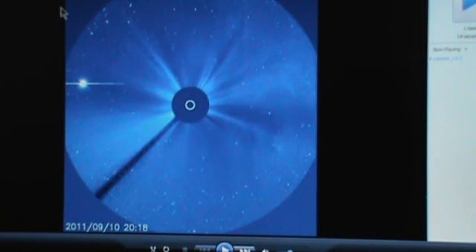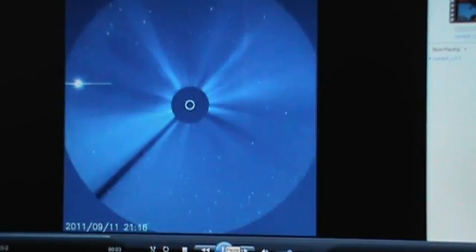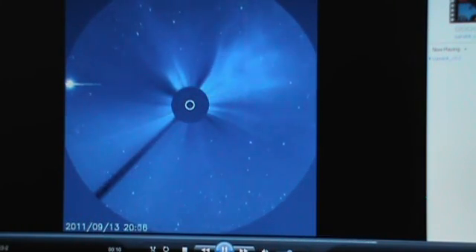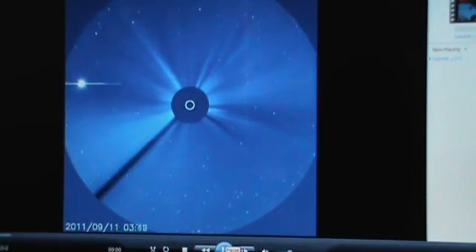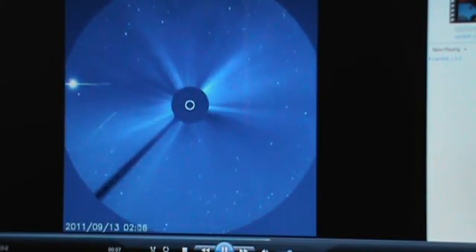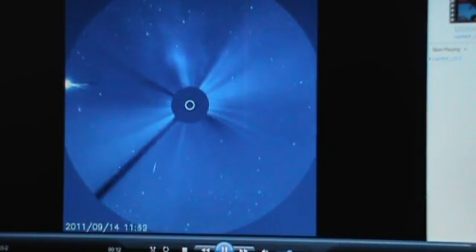This here is the current C3 loop. Again, it's coming in from 4 o'clock. Just look at the coronal mass ejections coming off the sun before this thing comes in. Here it comes. Amazing. So this is between 9-11 and 9-14. Anybody got any ideas about what this object is? Is that the object Elenin? Is that an asteroid? Is that another comet? You need to kind of figure this out. Let us know.